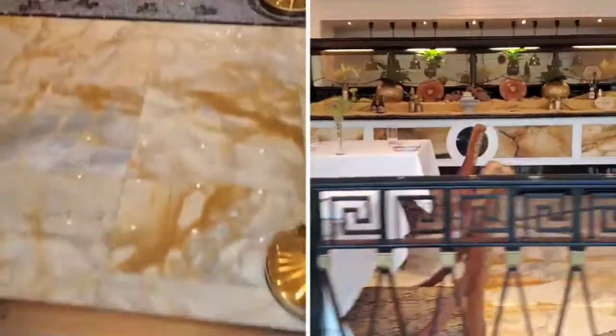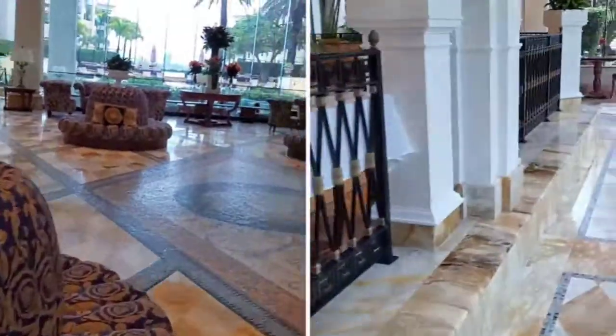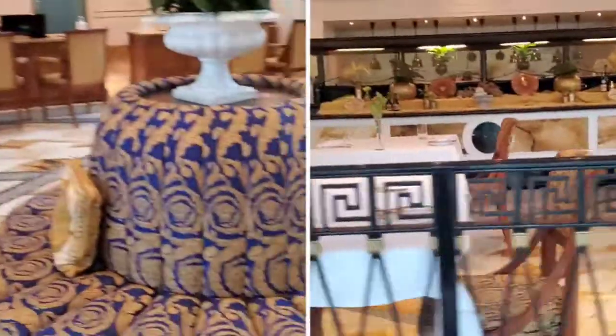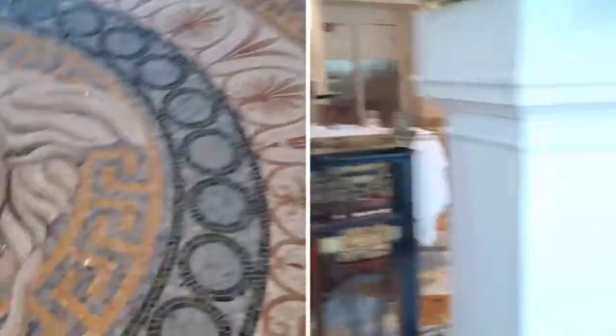Walking in, the foyer is beautiful. If you are someone that loves Versace and is in love with the Medusa, you're going to love the hotel because every little thing has a Medusa on it. I think because of COVID things are a little different, so I'm giving them a little bit of leeway on that — there was only one person at check-in.